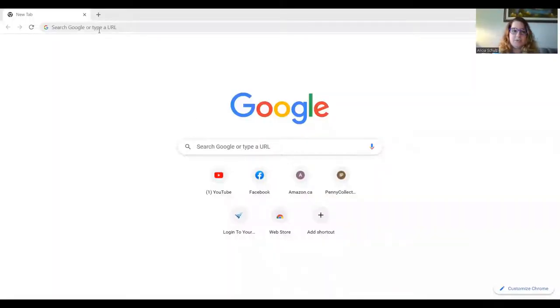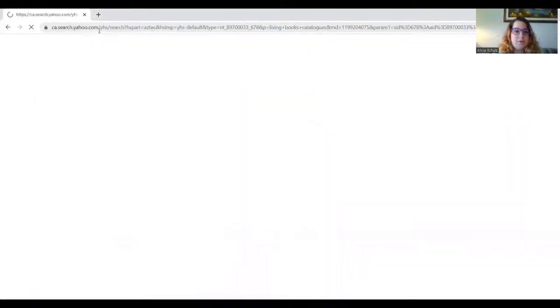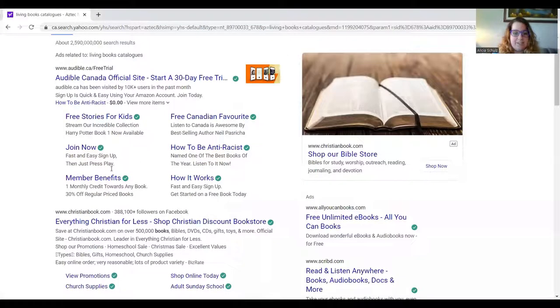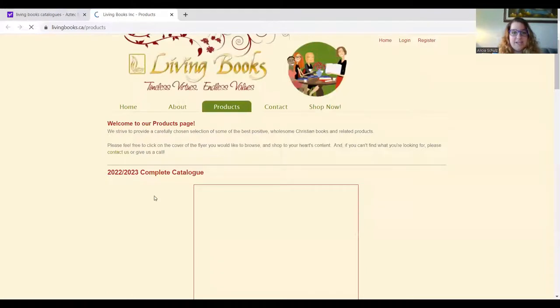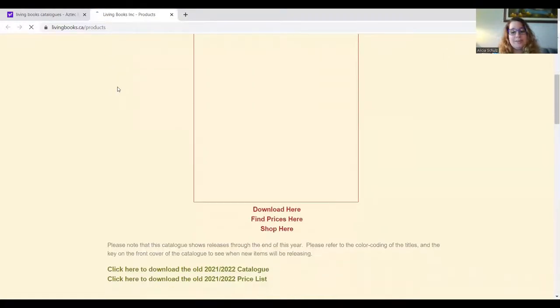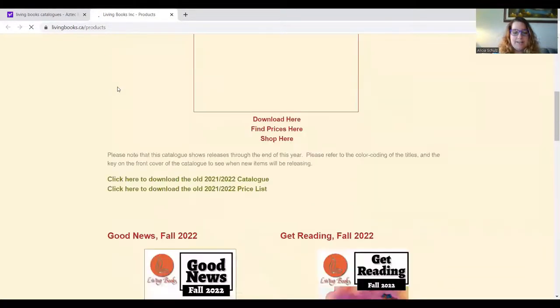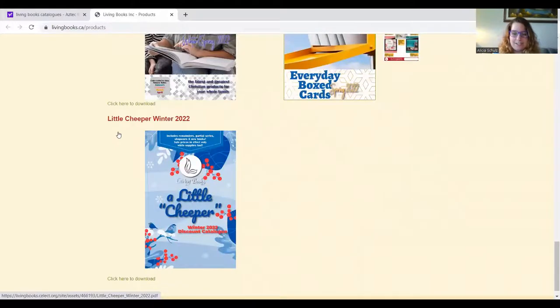I'm going to take you through the catalogs now, starting right at the Google home screen. You're going to type in the search bar 'Living Books catalogs' and it will take you there. Go down to Living Books products, then go to www.livingbooks.ca and click products. That takes you to the website. Here's the 2022-2023 complete catalog, and there are also some other catalogs down here that we'll go through as well — not all of them, but these are all the catalogs they offer.